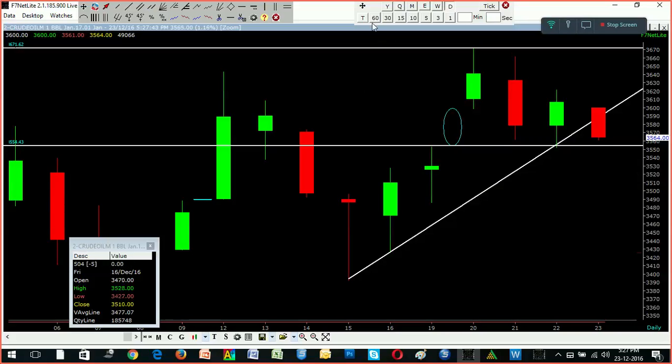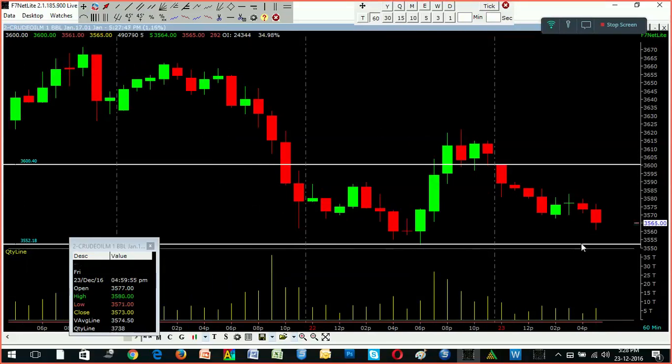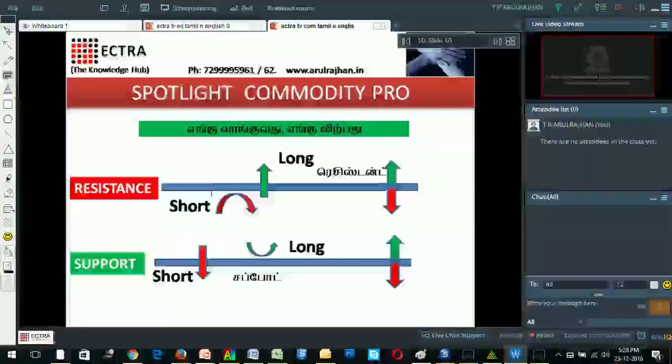Let us understand the trading opportunity for the day. Going to the hourly chart, we find the same 3550 acting as a support and resistance coming at 3600. So you are supposed to take a 50-point risk. I am going to mark these two important levels for you to trade: support at 3550 and resistance at 3600.